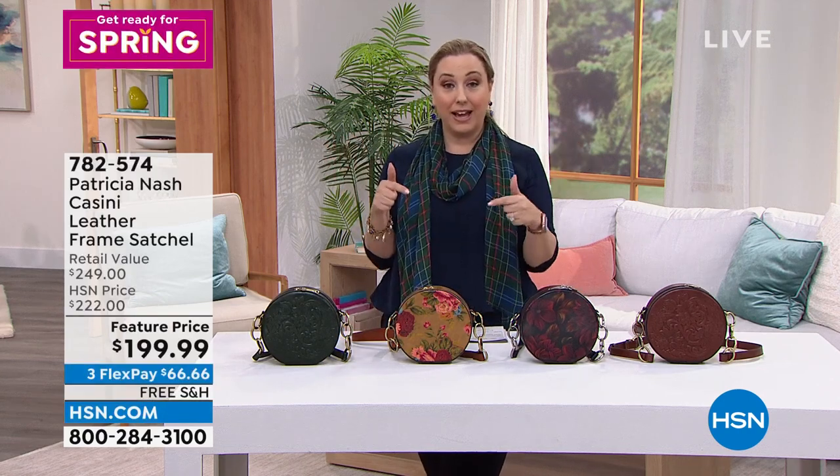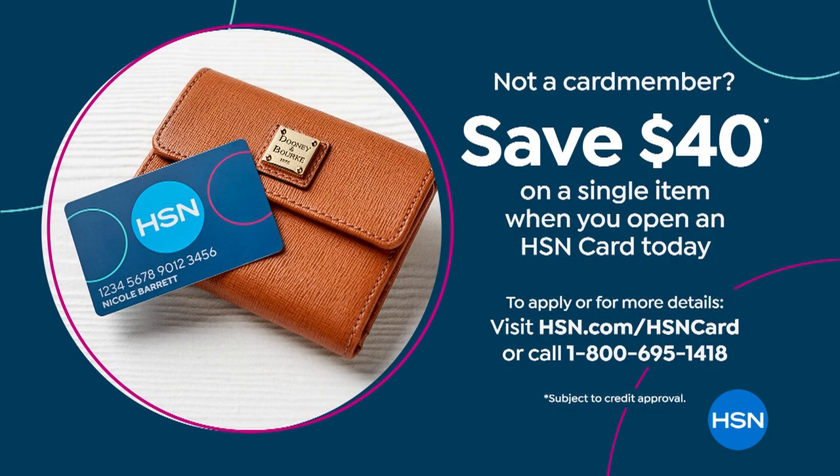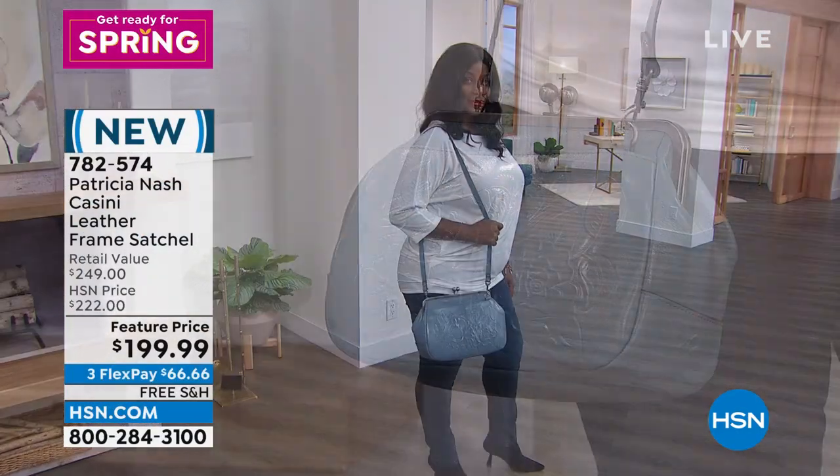We are doing a big $40 coupon for HSN card holders. If you don't have an HSN card and you apply, you get a $40 coupon and you can use it on anything in the show — use it on something that's $40 or more. Go to hsn.com and put HSN card in the search.